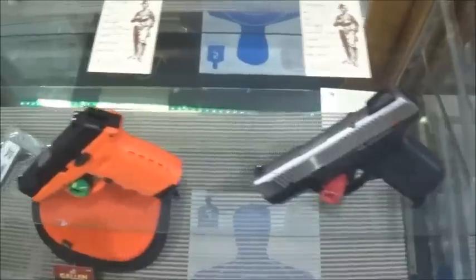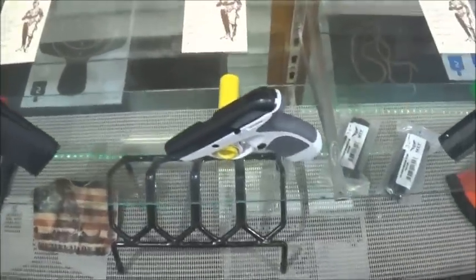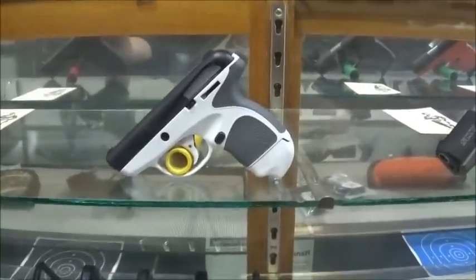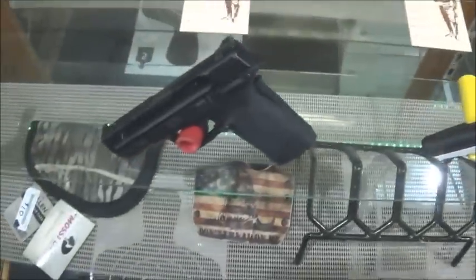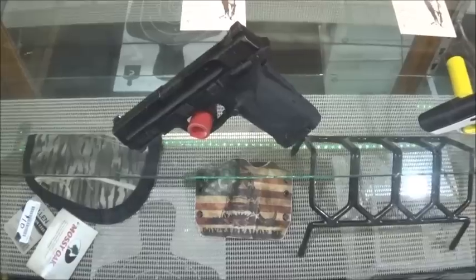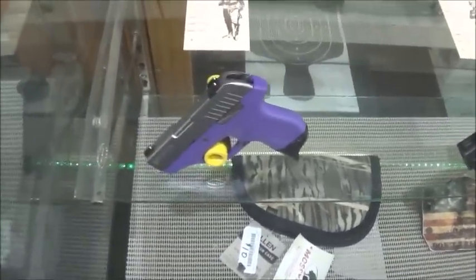Here we've got the Ruger, couple of Skies, Taurus Spectrum. Check this one out - I got the white one this time. It looks pretty awesome, don't it? And there's a Smith. That's a Shield EZ 380. Awesome little pistol. And of course, always rocking a Beretta here and there.